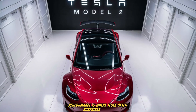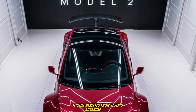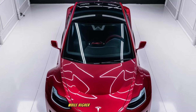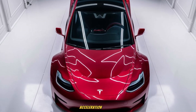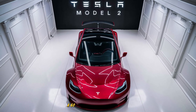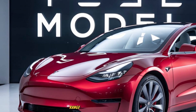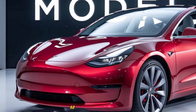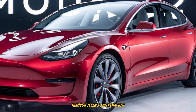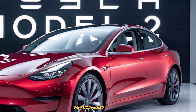Performance is where Tesla often surprises buyers, and the Model 2 continues this tradition. Although positioned as an affordable EV, it still benefits from Tesla's advanced drivetrain technology. The base version is expected to feature a single-motor setup driving the front wheels, while higher trims may offer dual-motor all-wheel drive for enhanced traction. Acceleration is brisk — early figures suggest a 0-60 mph time of around 6.5 to 7 seconds for the base model, with faster times possible for higher trims. Tesla aims to provide up to 250 to 300 miles of range on a single charge depending on configuration. Charging is supported through Tesla's Supercharger network, enabling rapid top-ups, while regenerative braking helps extend range and delivers a smooth one-pedal driving experience.